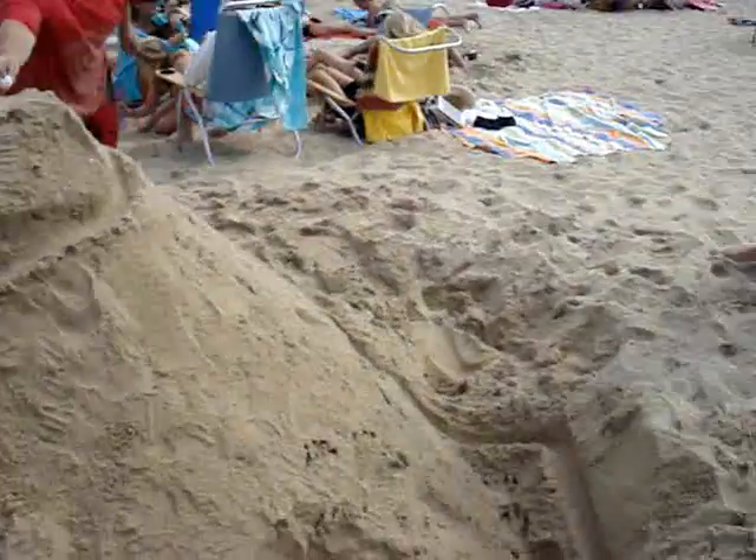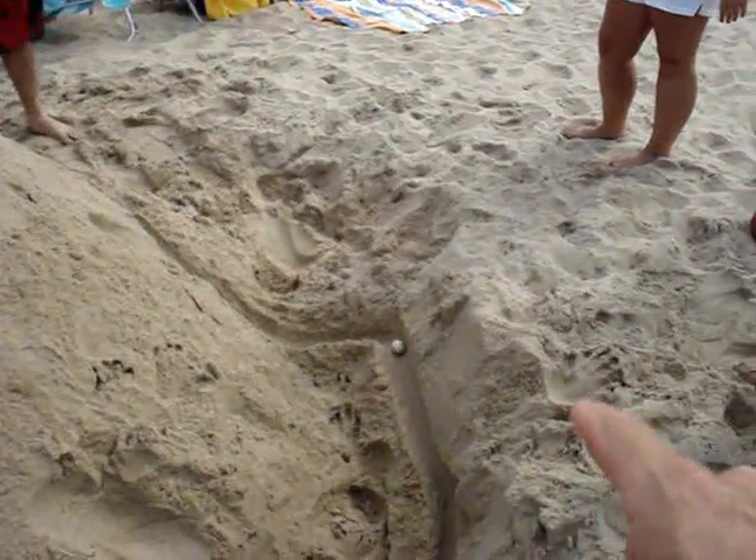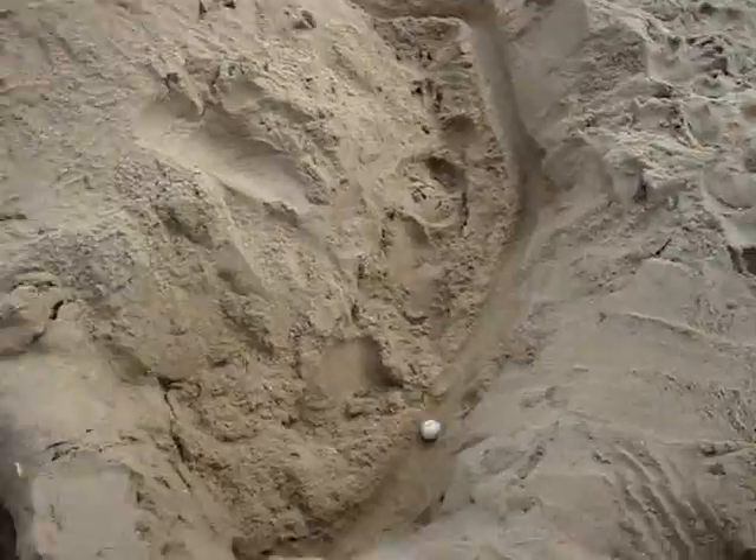Oh, see this uphill part? Look, this is the amazing thing we did. It's uphill right there. Uphill! Wow. There you go.